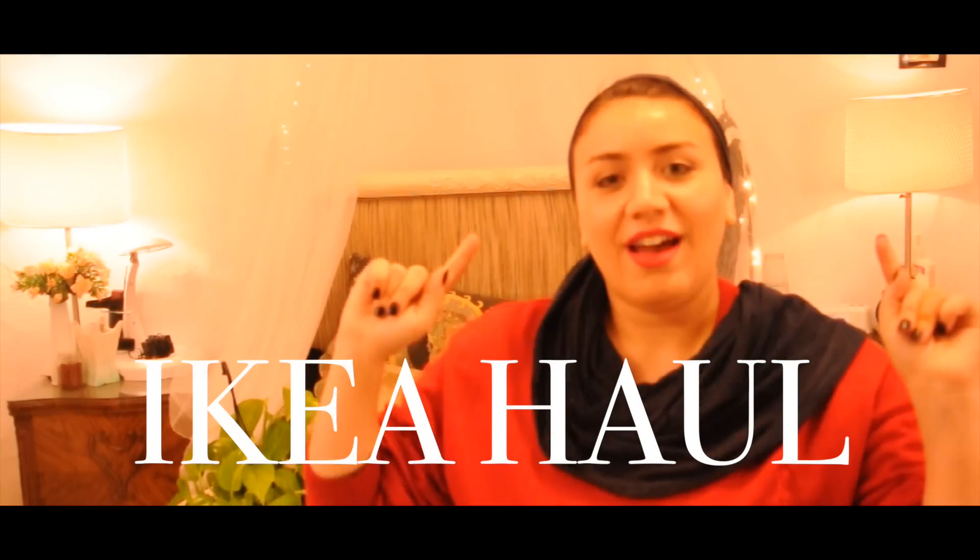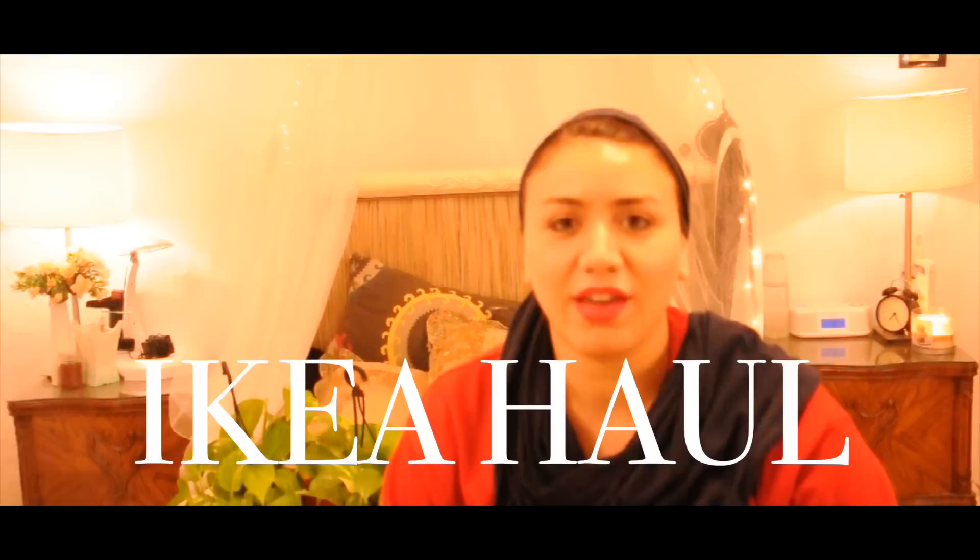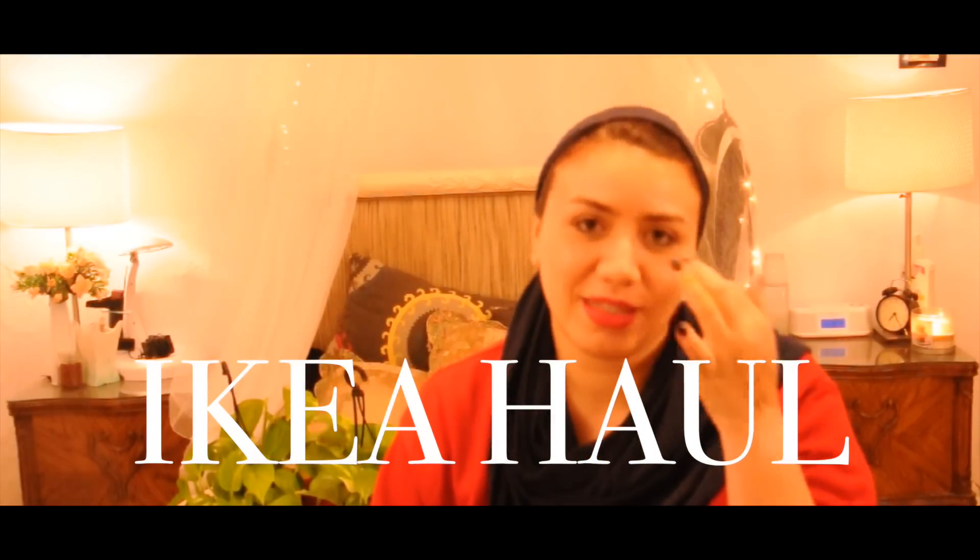Hi guys! I was at IKEA today in the morning and after buying everything, I'm doing a room makeover to my bedroom to show you guys. Here's what I got.